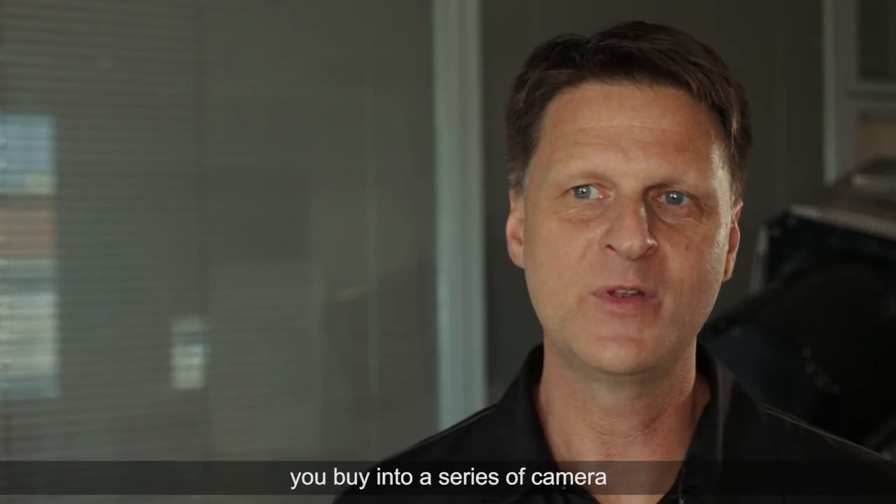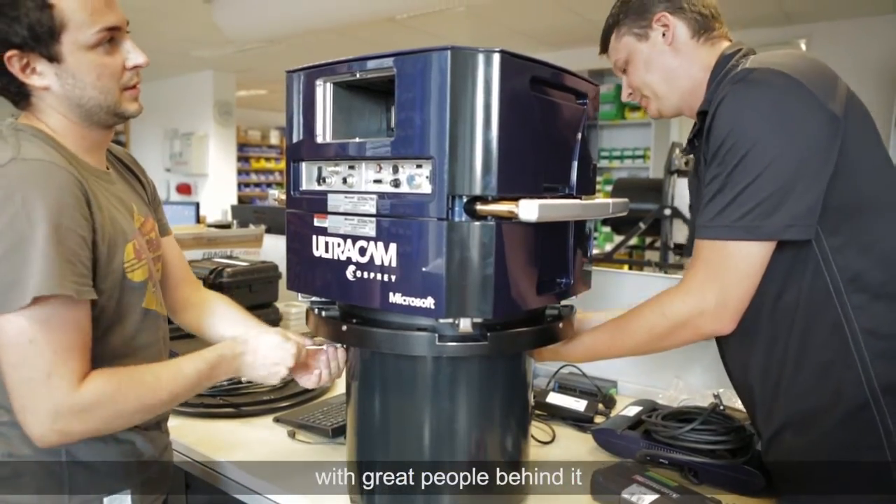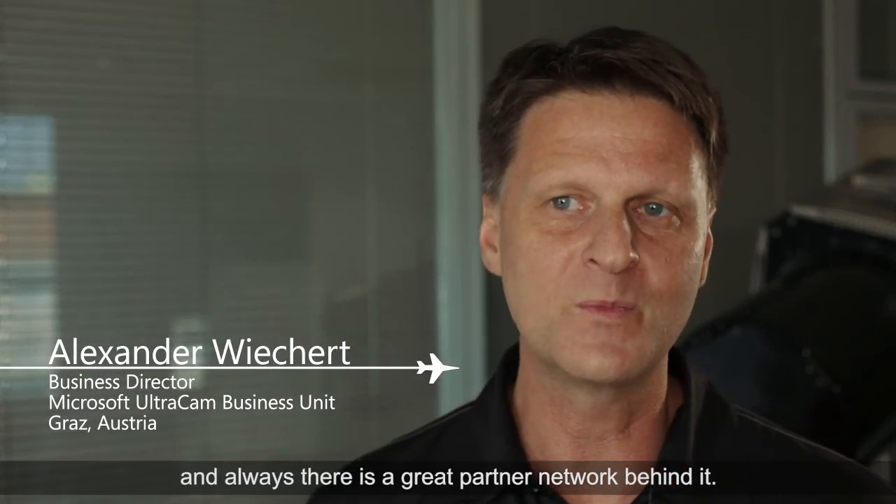When you buy into Ultracam, you buy into a series of cameras with great people behind it and also with a great partner network behind it.